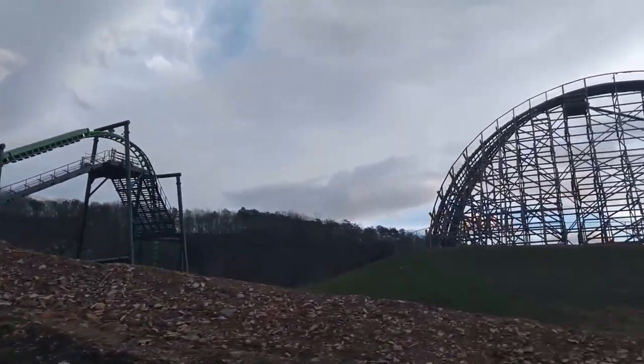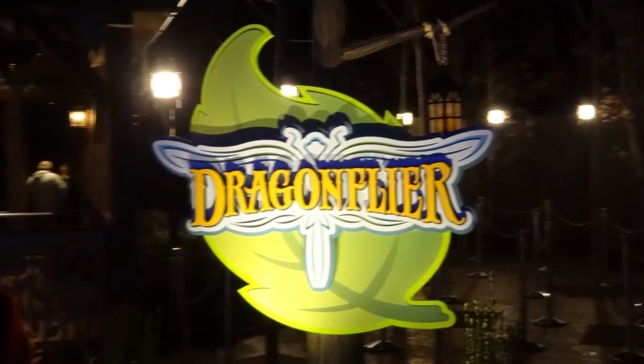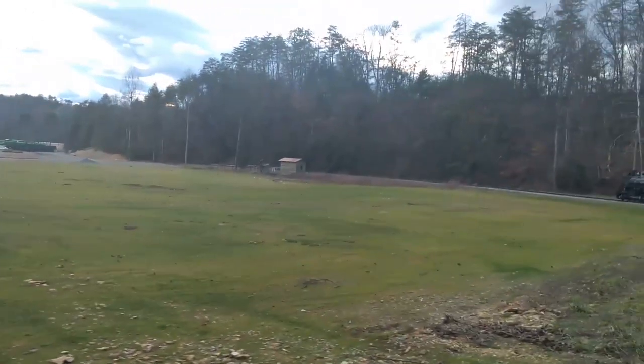I think the closest thing to theming I noticed was just the signage around the ride. Essentially, the theming is the name and the logo. No complaints here because of how well it is presented and how well it fits in this area.